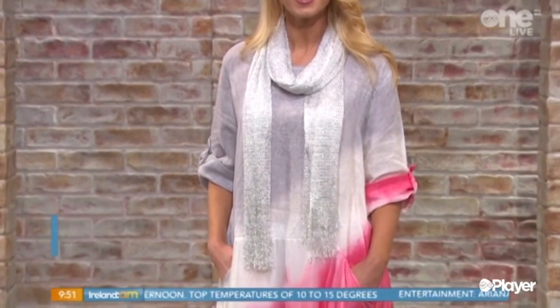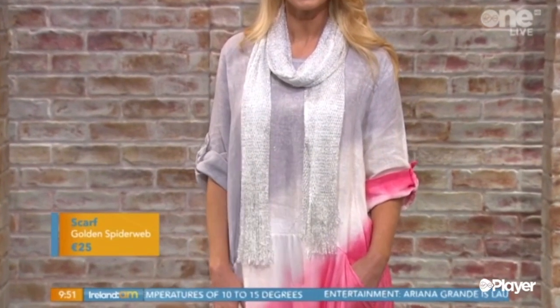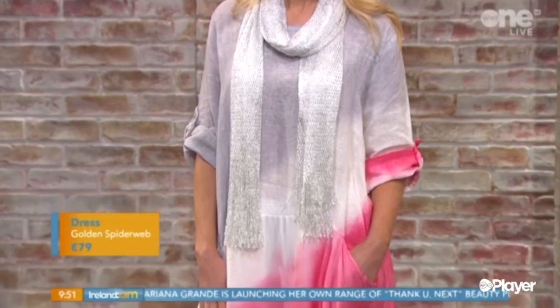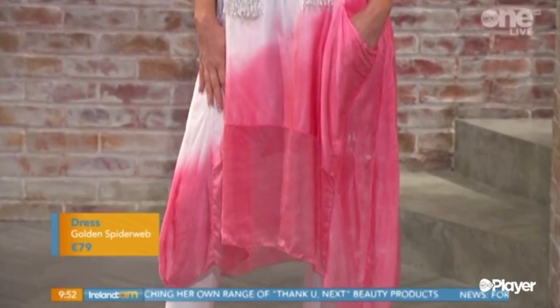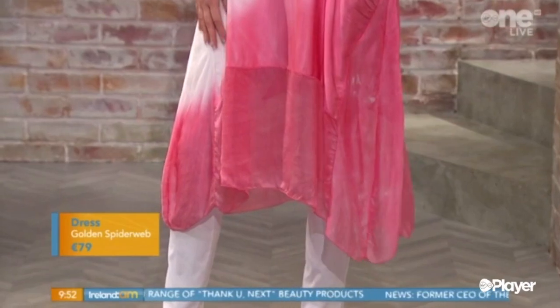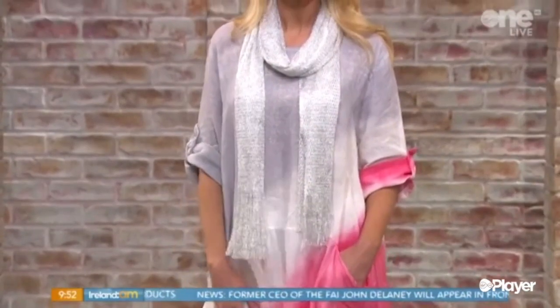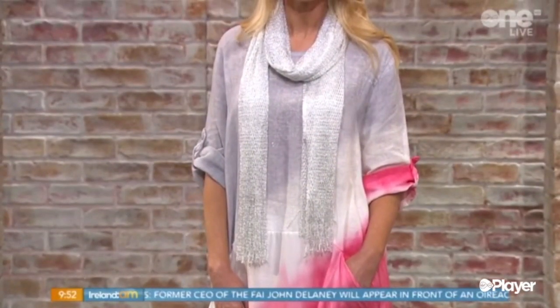Our final look is Ursula — how great does she look? I think this dress is just beautiful, such a lovely silhouette. Easy breezy at its best. The silver scarf just adds that lovely dressy detail, and they're in loads of colours at Golden Spiderweb. We've put it with this long-line tunic dress. Not only is it that marl colour that's all over the catwalks, but also the satin and chiffon in it as well. It gives it a really expensive look for 79 euros. And of course — pockets! Everybody loves pockets in their dresses.